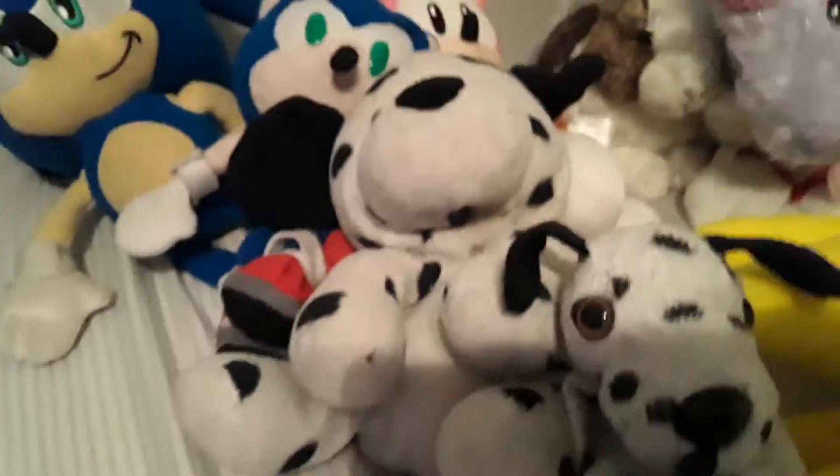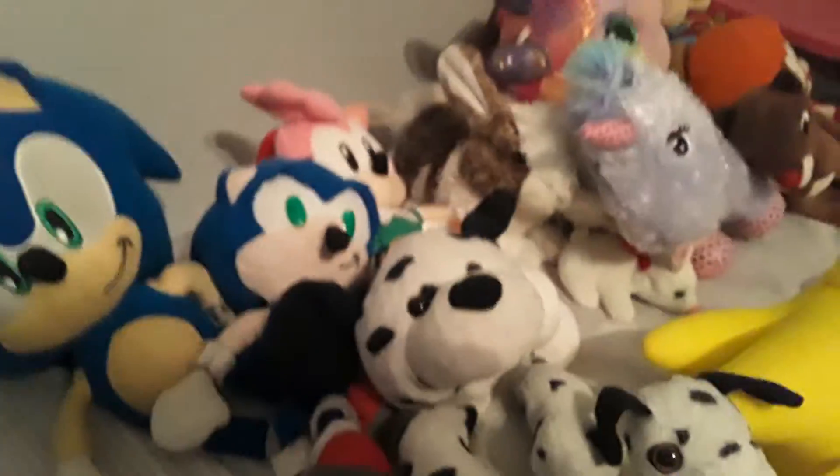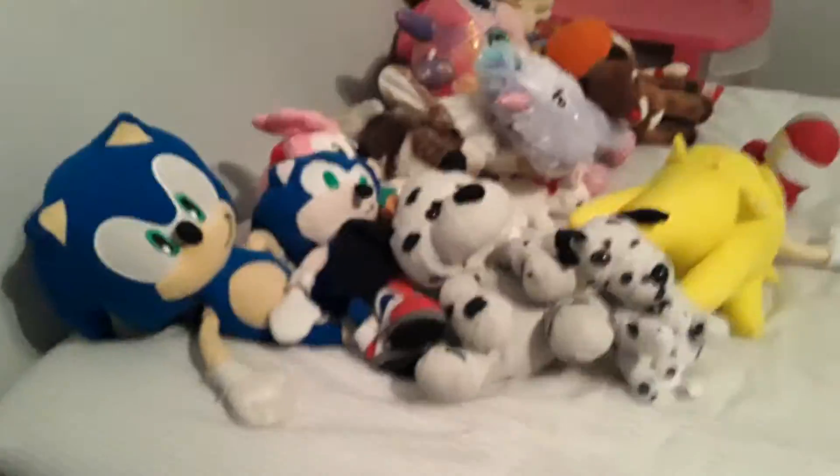I got Spot a pretty long time ago — I think it was like five years ago, or maybe three. I've had this plushie for a long time and you can tell he's kind of worn out, but I'm not going to give him away because I really love this plushie.